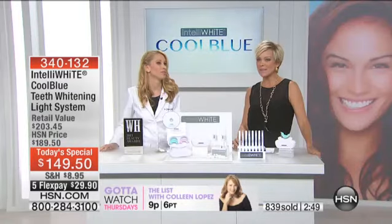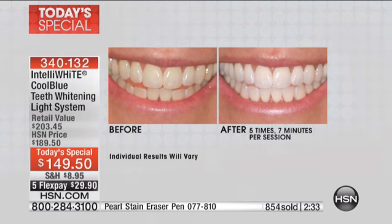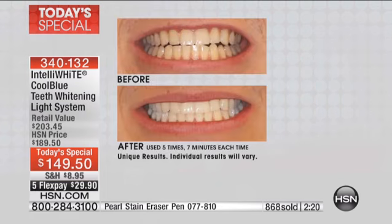If you have crowns, veneers, dentures, implants, or partials, this is going to take the color back to the original color your dentist made for you — this works for everybody. Here's a picture I posted on my Facebook page — that's me in makeup. You can do other things while you're whitening, just as Justin said he was folding his laundry. It weighs ounces, so in those seven minutes you can be checking email, packing the kids' lunch, anything. Father's Day is coming up — what a great gift this would be. Graduations are coming up too.